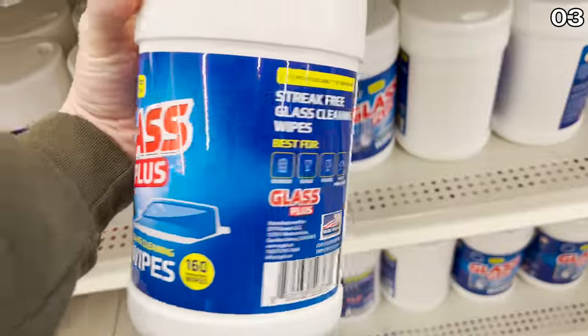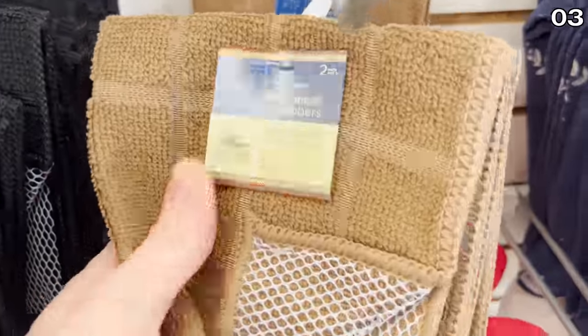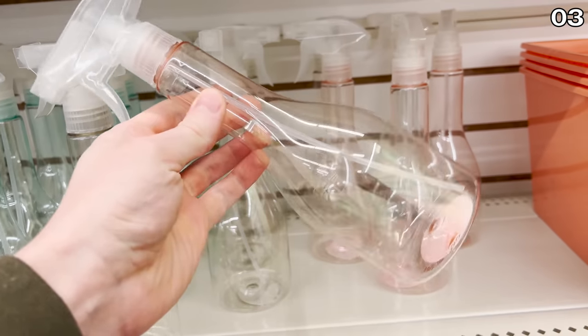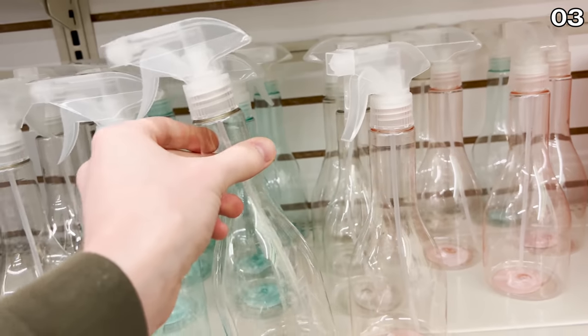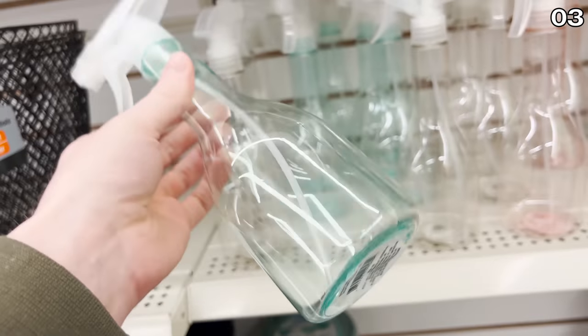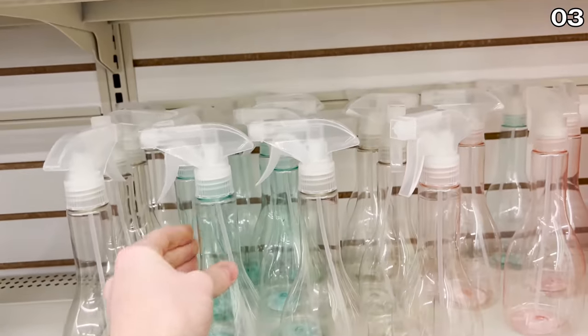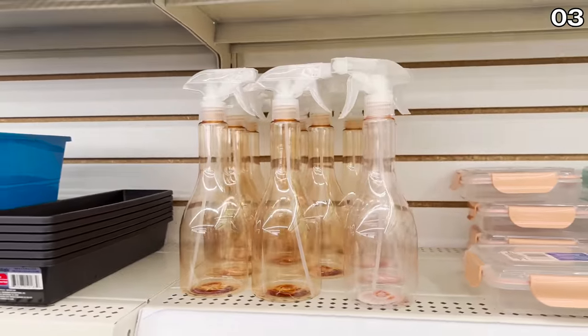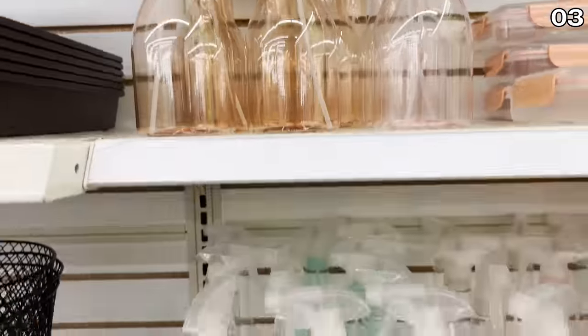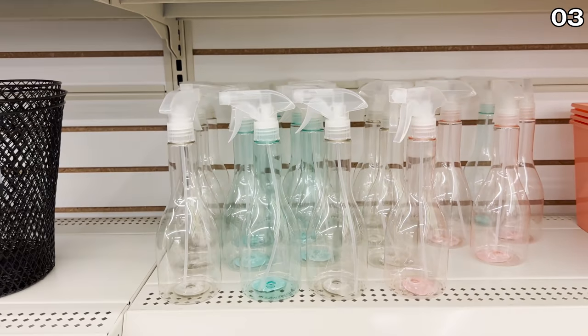In the number three spot, Dollar Tree is ready to handle your dirty work with some highly sought-after cleaning products and supplies, beginning with these new fancy-looking cleaning spray bottles. I don't remember the last time I was this amped up over a spray bottle, but these have a slight color coding so you can more easily decipher what's in each bottle. If you choose to refill these from larger receptacles, the quality is solid from my personal use of Dollar Tree spray bottles.